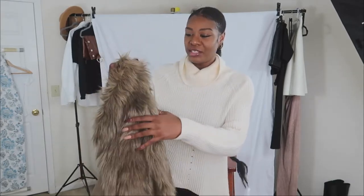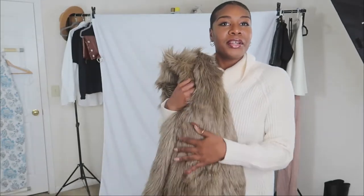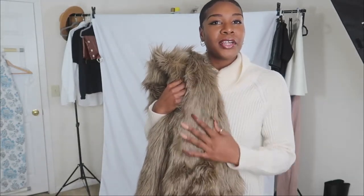Hey everyone, welcome back to my channel. It's your favorite 6'2 Amazon queen, Mikaela the Amazon, coming back with a video. As you can see, we're gonna be doing a video featuring this coat. Go ahead and just show you the coat right now — it's a fur coat, lovely brownish fur coat.